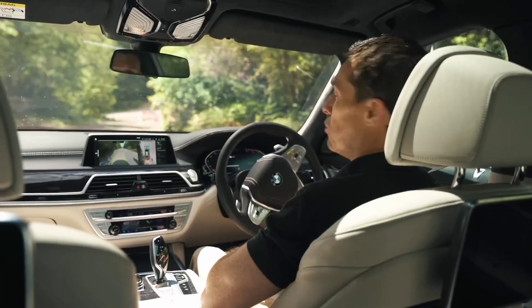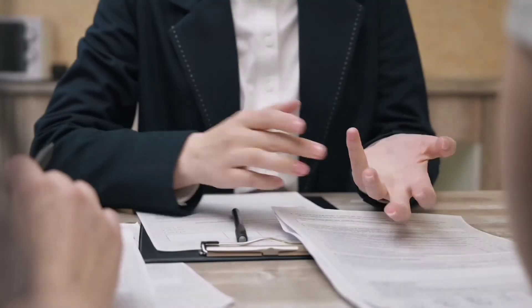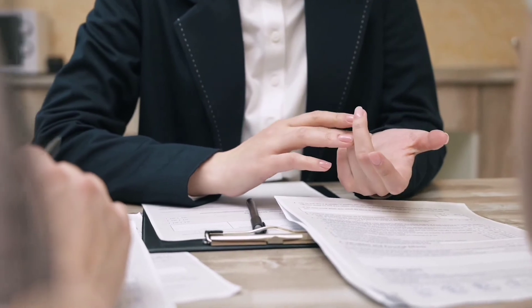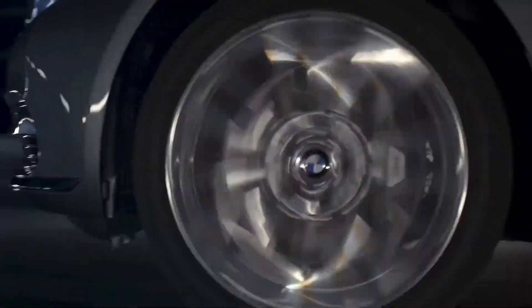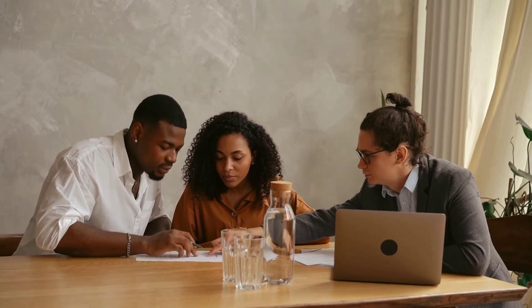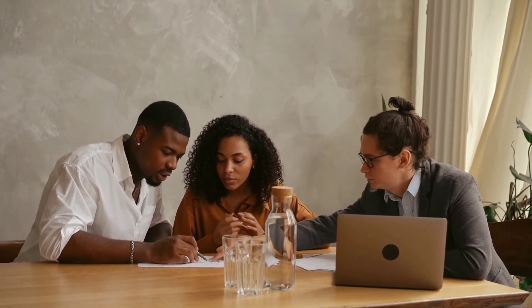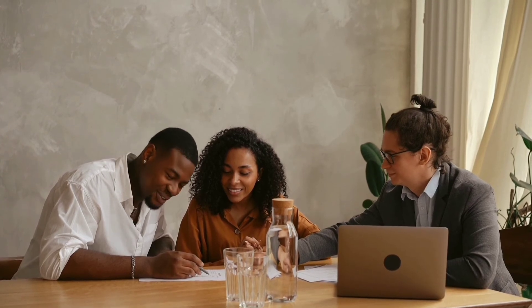The BMW 7 Series Saloon has a high insurance group due to its high price, sophisticated engineering, and great performance. All BMW models come with a three-year guarantee, which is standard among German automakers, and it also includes unlimited mileage during that time. BMW offers service packages that can be purchased at the time of purchase and cover maintenance for a specified length of time, up to five years, and can be passed to subsequent owners. For an additional fee, servicing packages can be expanded to include consumable components such as brake pads, discs, and a new clutch.